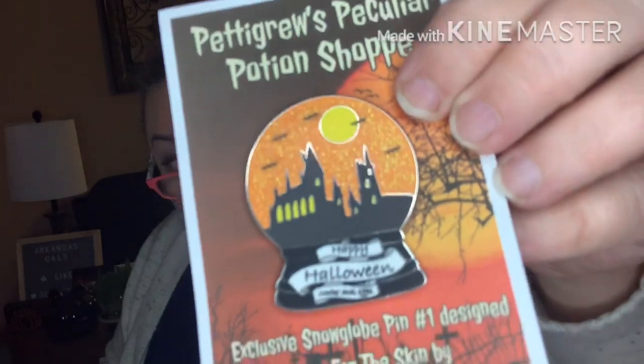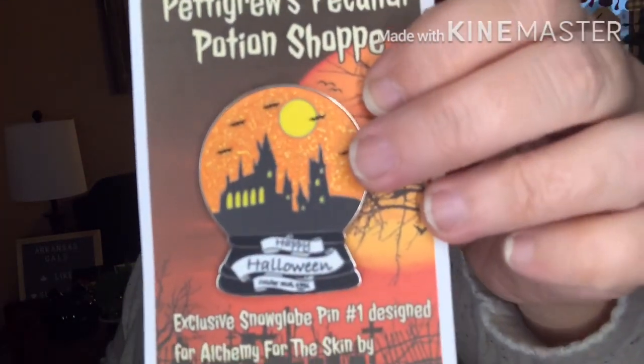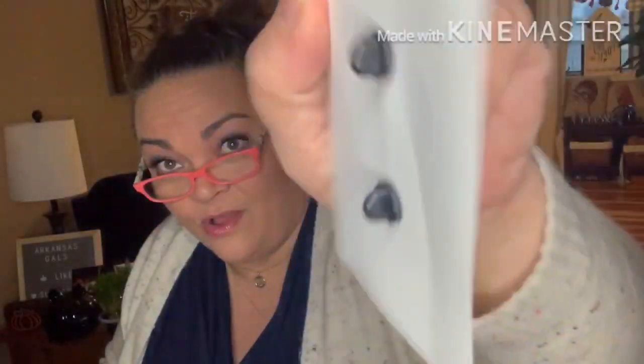We have an enamel pin with a thank you sticker on it. This is really nice — Petrogrue's Peculiar Potion Shop exclusive Snow Globe pin number one, designed for Alchemy for the Skin by Magical Mischief Managed. Isn't it pretty? It's heavy too — it's got two prongs on it.